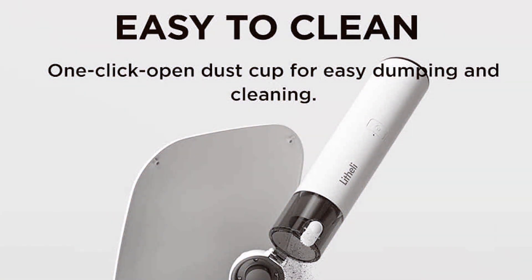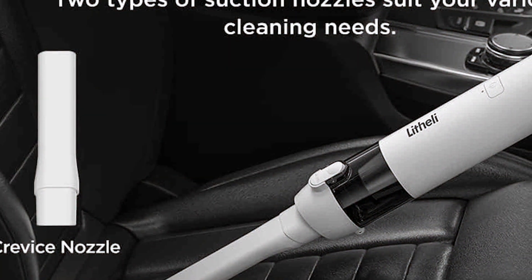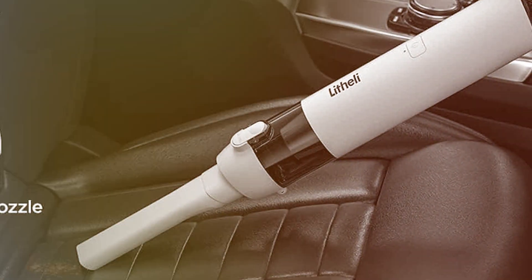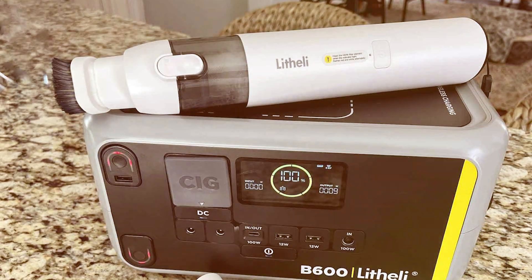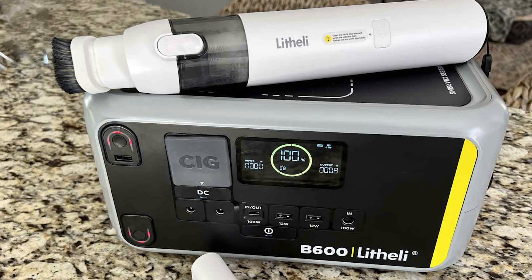The LITE HELE 11112 ensures that pet hair is no match for its cleaning prowess. Its lightweight and ergonomic design make it easy to handle, even for extended cleaning sessions. With versatile attachments included, such as the crevice tool and brush, you can effectively clean upholstery and stairs.